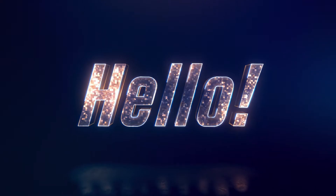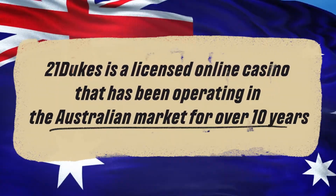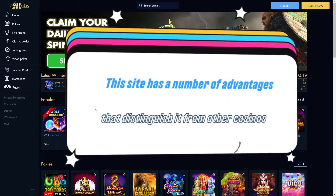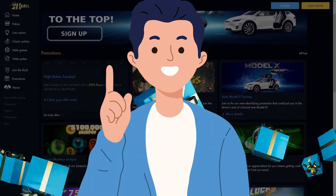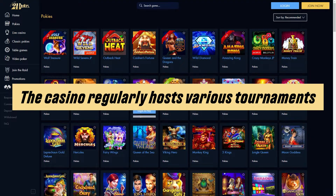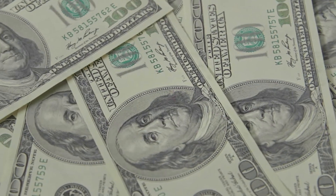Hello! 21dukes is a licensed online casino that has been operating in the Australian market for over 10 years. This site has a number of advantages that distinguish it from other casinos. 21dukes offers generous bonuses for new players and a lucrative loyalty program. The casino regularly hosts various tournaments in which large prize pools are played.